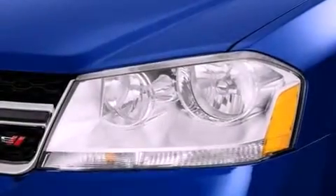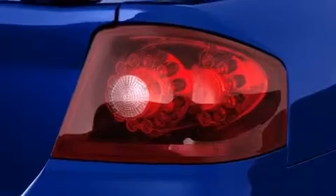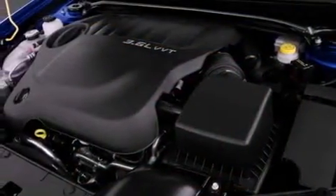Features include air conditioning, a rear window defroster, a keyless entry system, a security system, traction control, an anti-lock braking system, side impact airbags, and fog lamps.